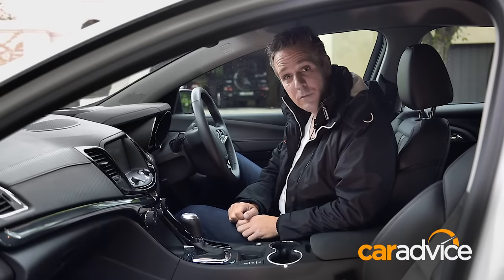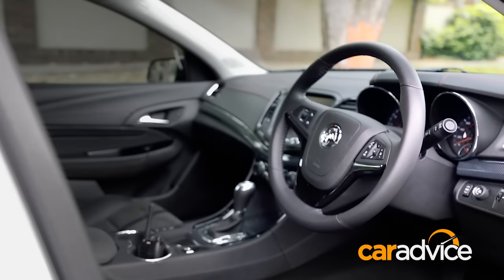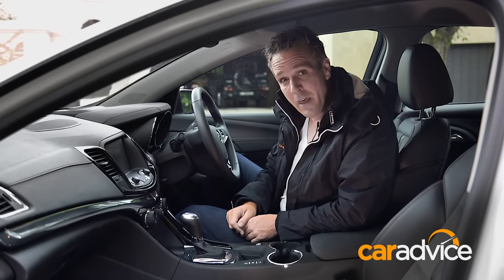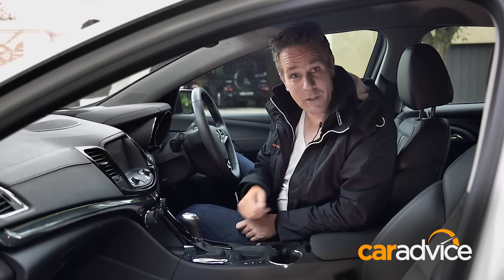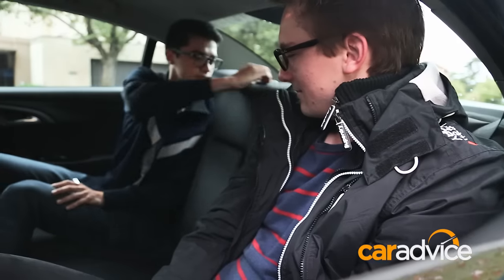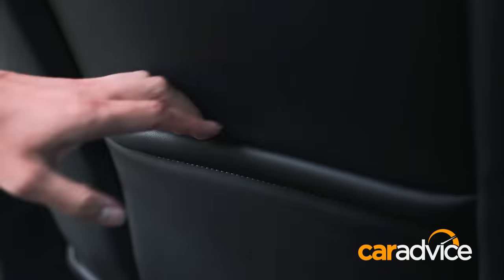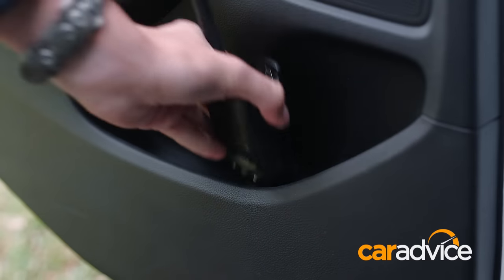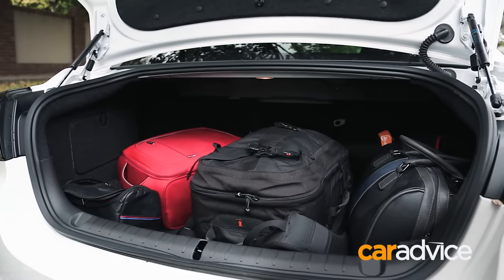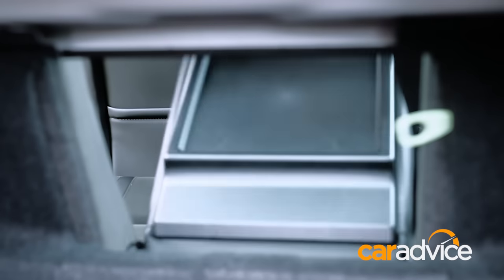The V6 drives the rear wheels via a six-speed automatic transmission, and one of the cool things about a Commodore is you can still option in a six-speed manual. There's plenty of space in the back — the boys get a centre armrest which also doubles as a ski port, cup holders, a big flat area, map pockets, door bins, and even air vents. The boot is 495 litres, but the seats don't fold down other than the ski port, so if you need more room, get the wagon.